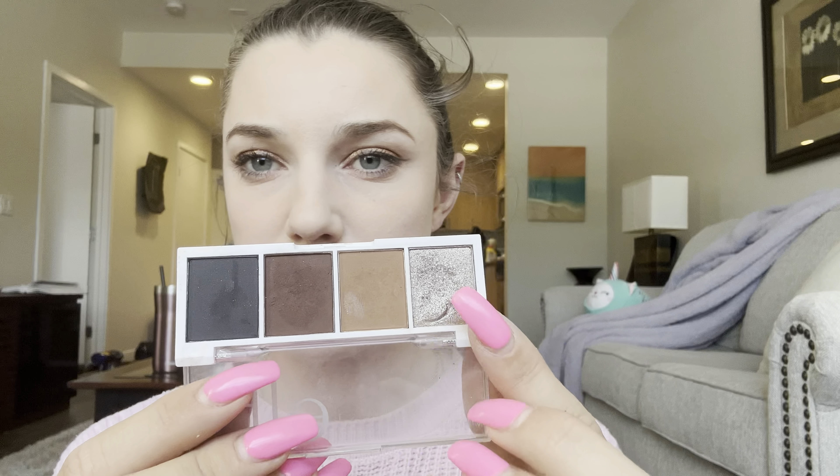Also in February, this eyeshadow palette was a favorite — I did a whole tutorial on it and I use it almost every day. This brown is my favorite, along with this beautiful silver. The whole palette together is gorgeous. Clearly a February favorite.